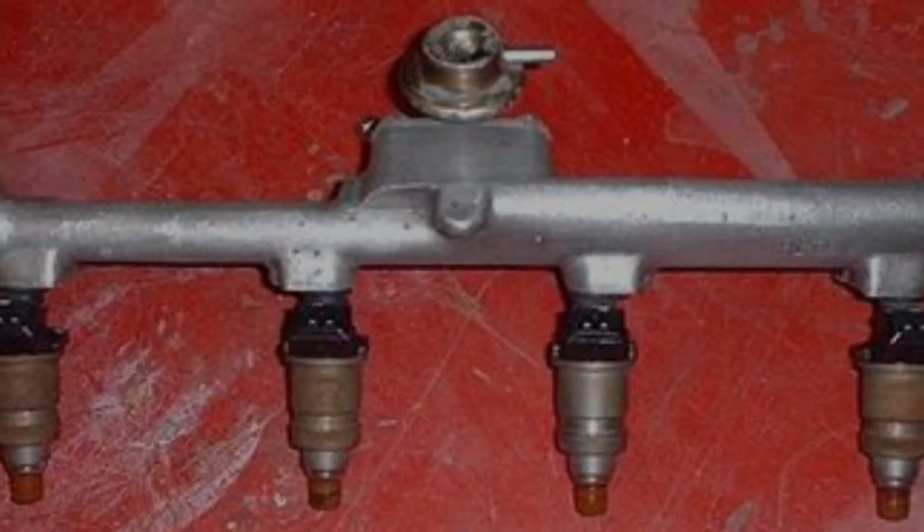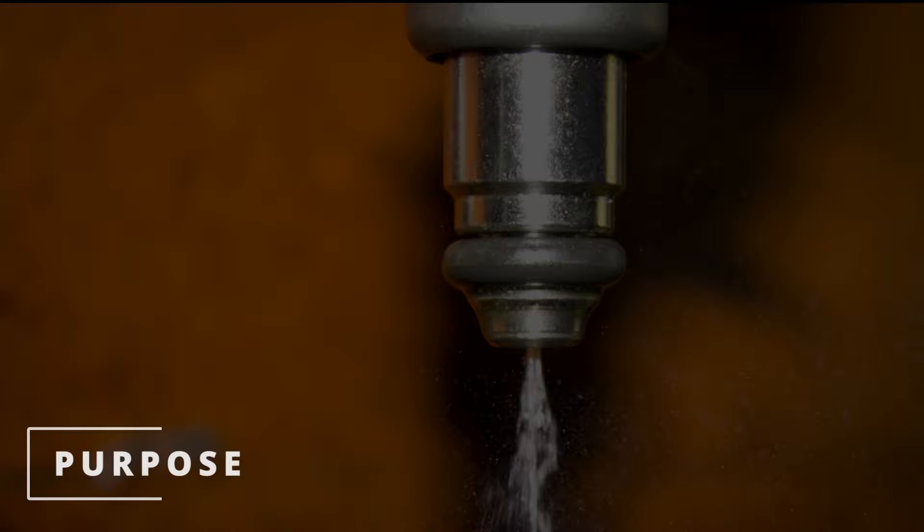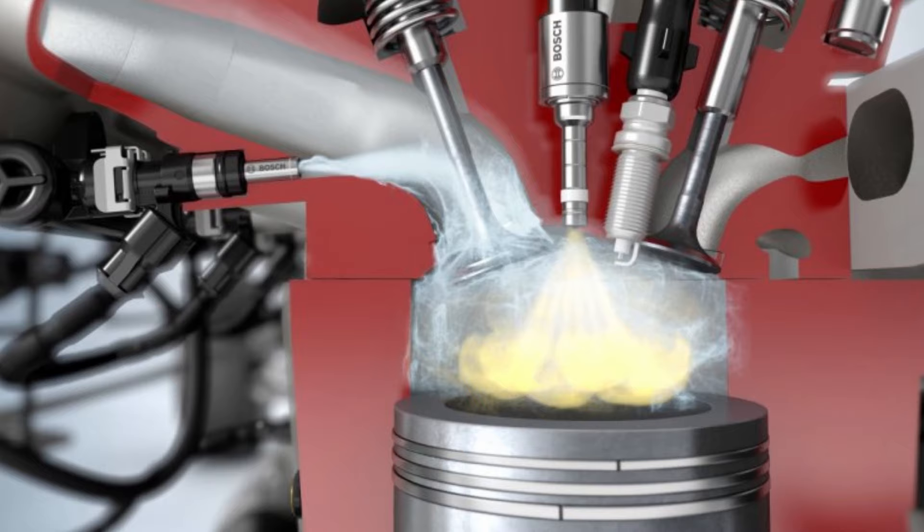I hope you guys are all having a magnificent day. Easy Autofix here, and today we're going to learn symptoms of a leaking fuel injector. The whole purpose of the fuel injector is to open up for a specific amount of time to allow the proper amount of fuel to enter the engine to mix with air and spark to create combustion.